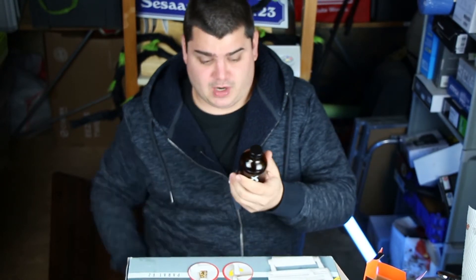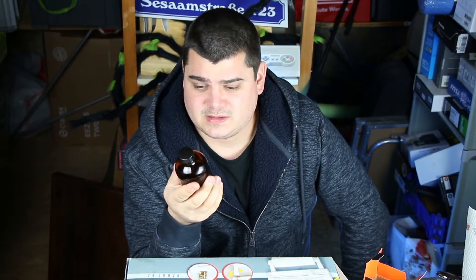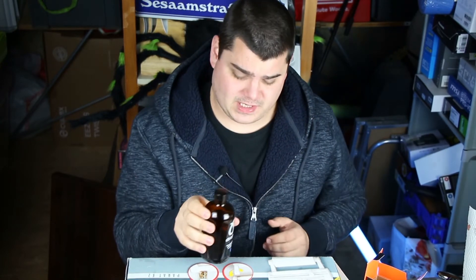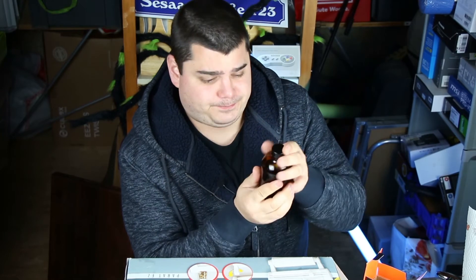I'll show you the correct way to drink it sometime, because there is a way to drink it that's not as terrible as it was just now. Okay people, you can watch other videos from me — I try all the strange stuff, even 50 euro cod liver oil. That's peanuts for me. Bye!